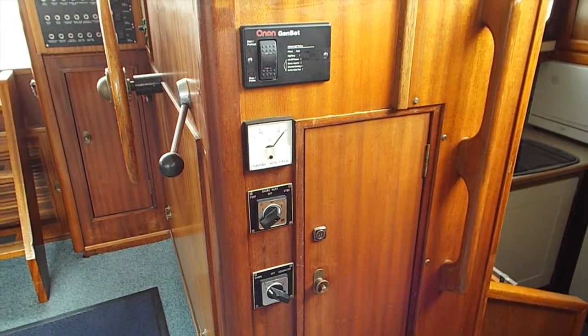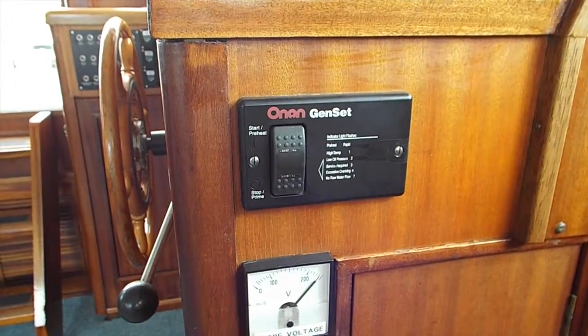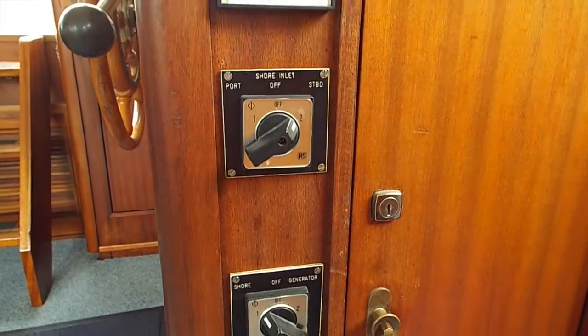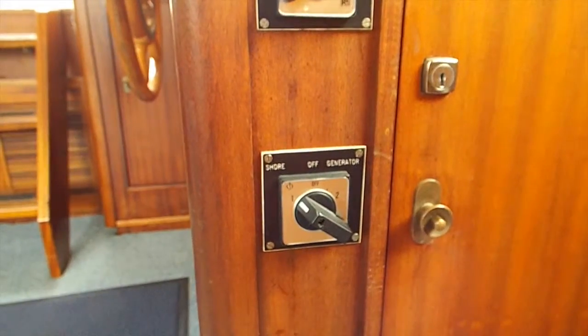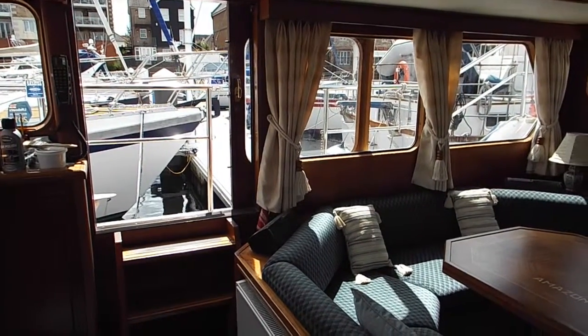Above the helm position there is an alarm panel and various electrical amp and voltage display dials. There is an Onan generator onboard — this shows the Genset control switch, the shore power voltage, and main switching for shore power and generator. The wheelhouse has two opening doors for easy access to the side decks.